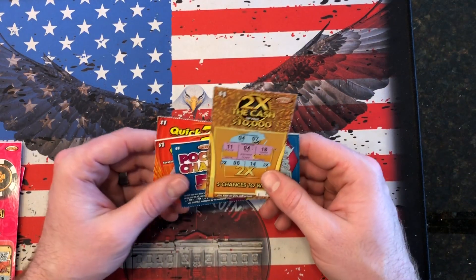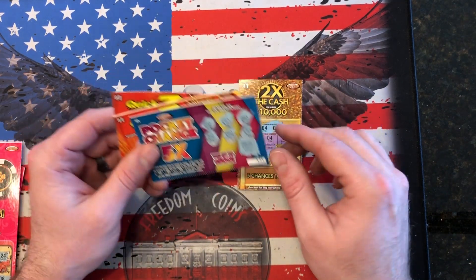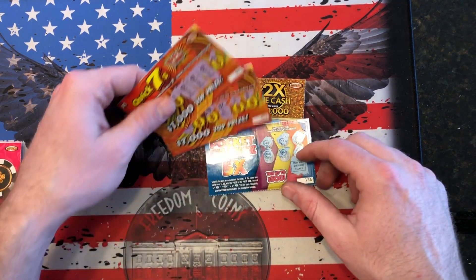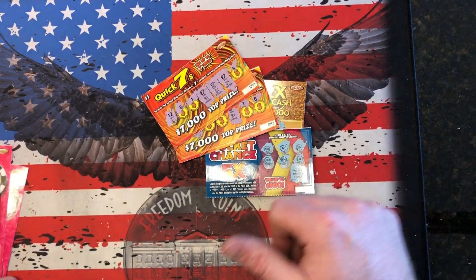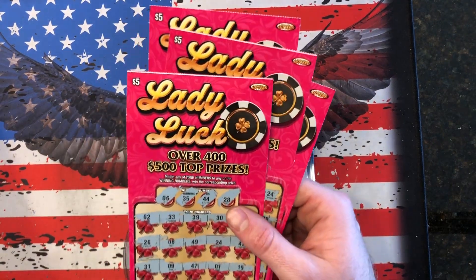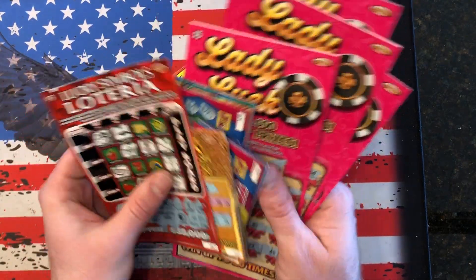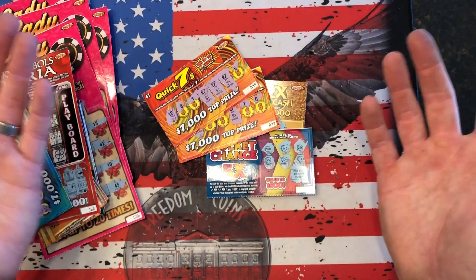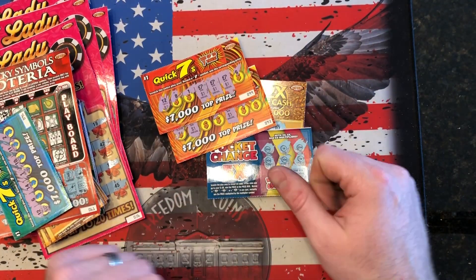Let's do a recap. Here is what we ended with: one free ticket, two free tickets, $2 and $5. So we got basically $7 out of $53 worth of tickets, guys. Another horrible day, but we got to keep trying. We'll turn these in and I'll see you guys next Saturday.